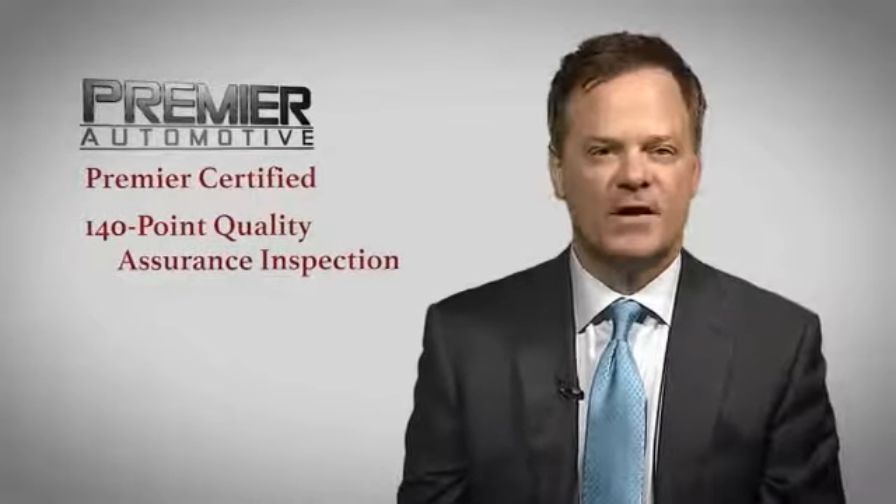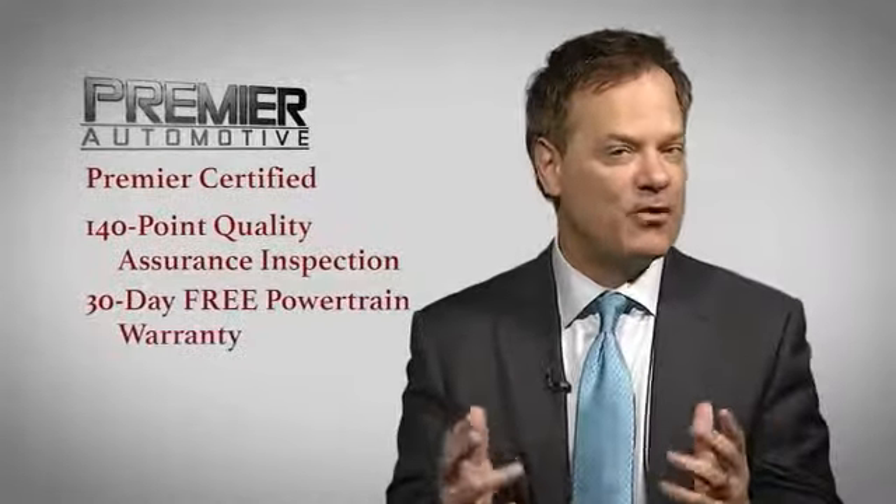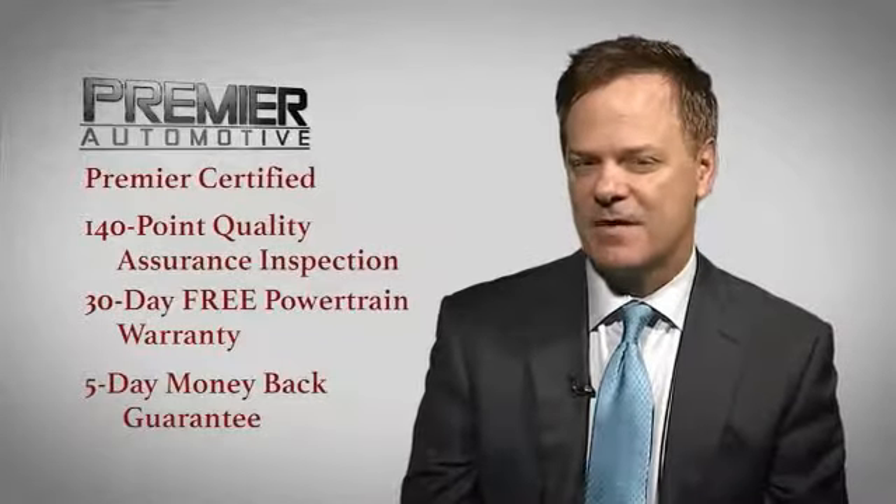That's why every vehicle we sell has been Premier Certified, which includes our 140-point quality assurance inspection, a 30-day free powertrain, and a 5-day money-back guarantee.